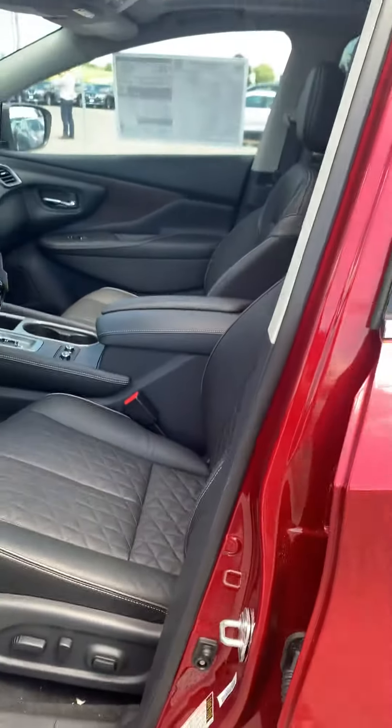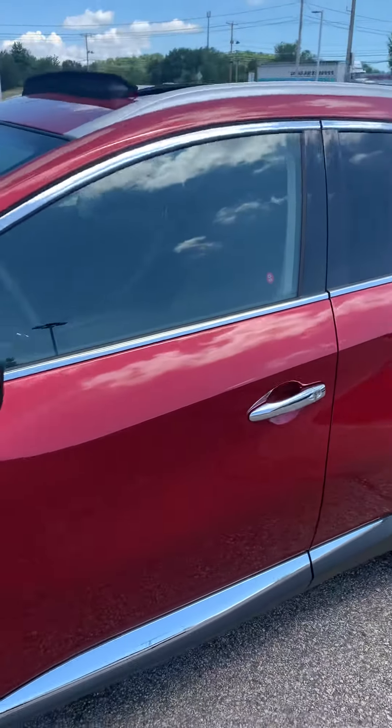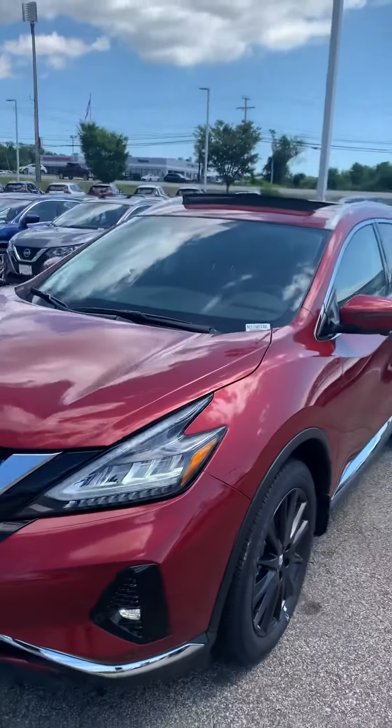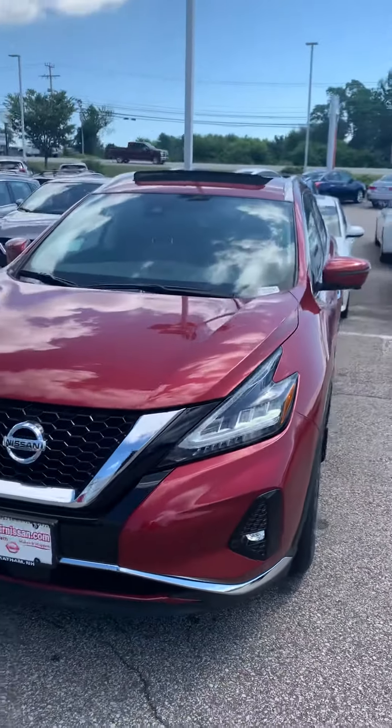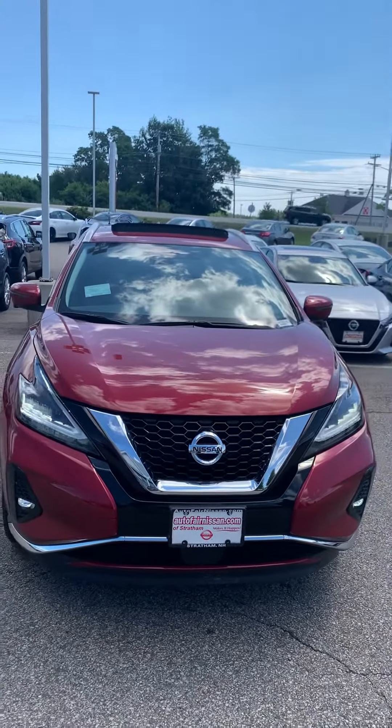Beautiful inside and out. James, once again, my name is Joshua Langlois. Give me a reach at 603-580-4564. Please give me a call so I can help answer any questions, and more than anything, schedule a time for you to come down here and see the vehicle in person. Hope all's well and look forward to hearing from you.